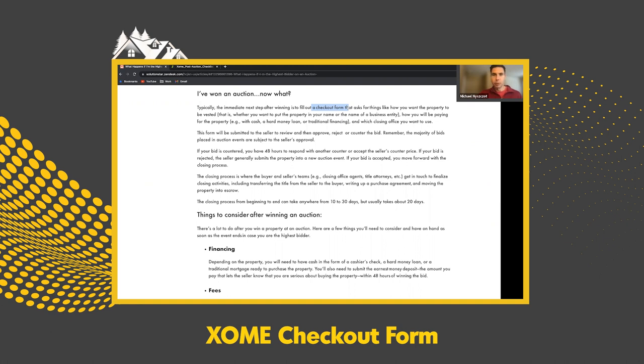Some things the checkout form covers: are you buying the property in your name or your business entity's name? How are you paying for it — is it cash, a hard money loan, or traditional financing? If it's cash, they're going to expect a quicker close, maybe around 21 days, versus a hard money loan or traditional financing which might be 30 days. Ultimately, what closing office do you want to use? That's where you enter your closing office.